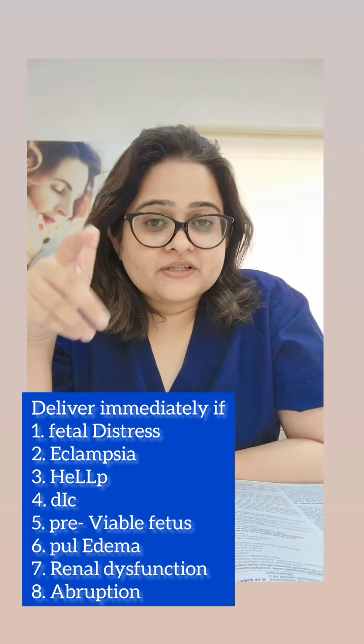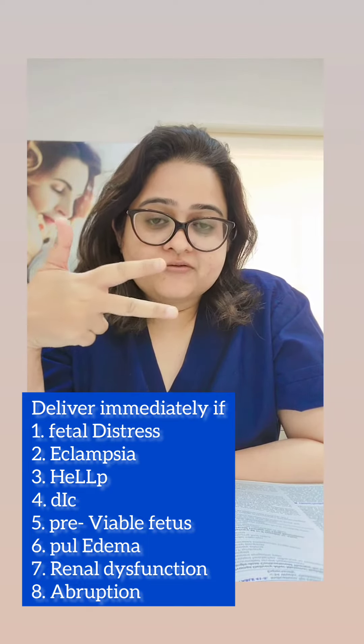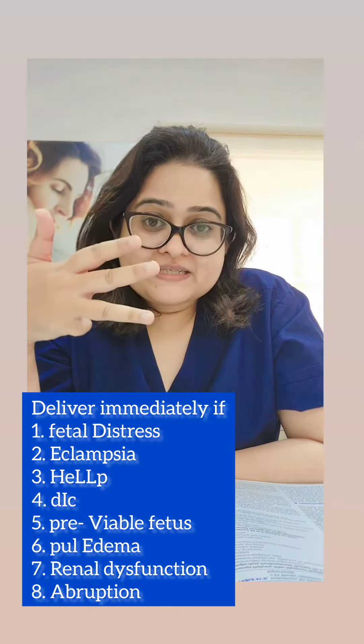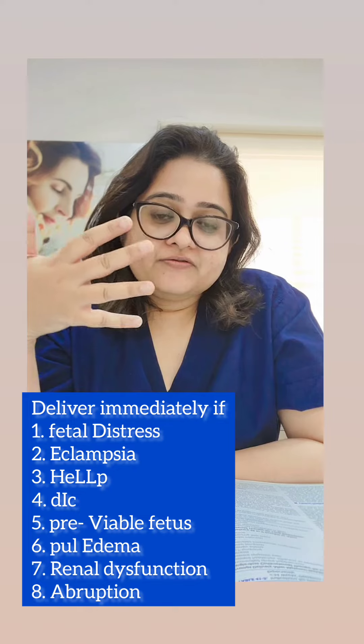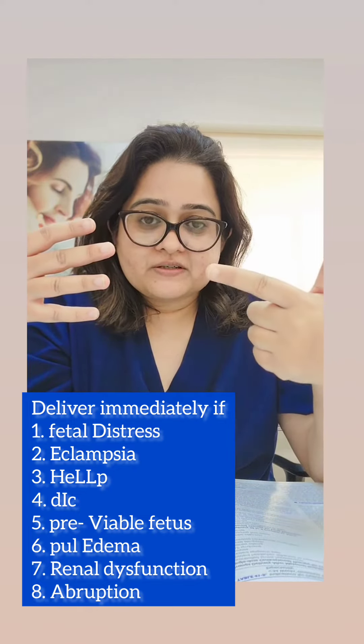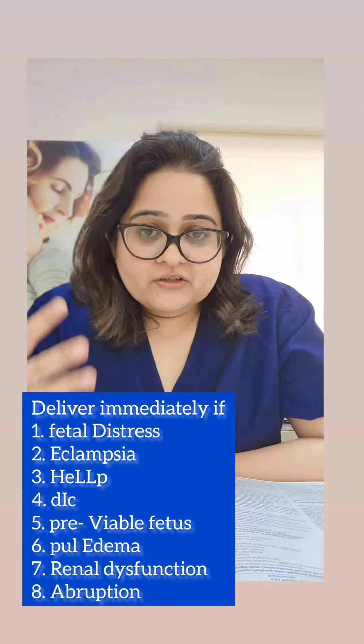Remember this by the mnemonic DELIVER ASAP: D stands for fetal Distress, E for Eclampsia, L for HELLP syndrome and Liver dysfunction, I for DIC, V for a preViable fetus, the other E for pulmonary Edema, R for Renal dysfunction, and the A in ASAP is for Abruption.